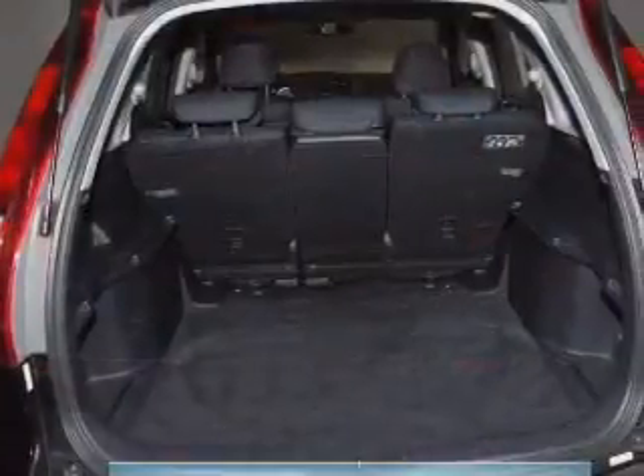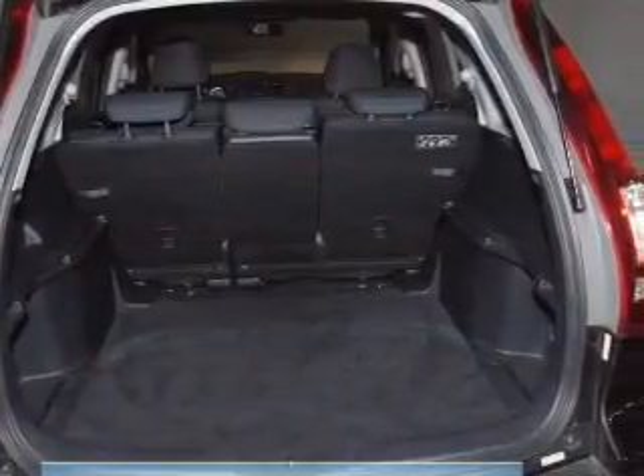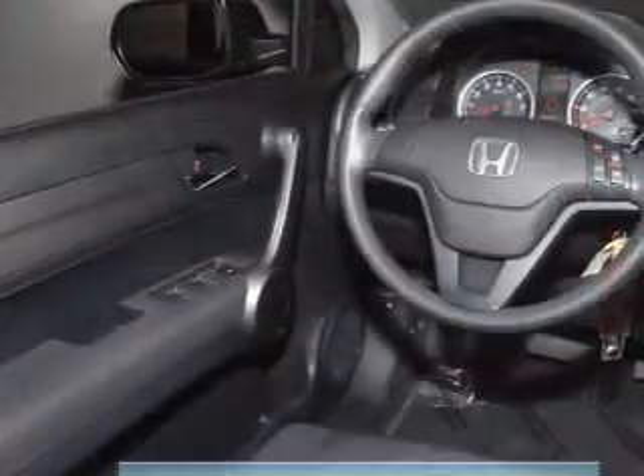Keyless entry, power door locks, power windows, cruise control, an AM-FM stereo with a CD player, power mirrors, and power steering.